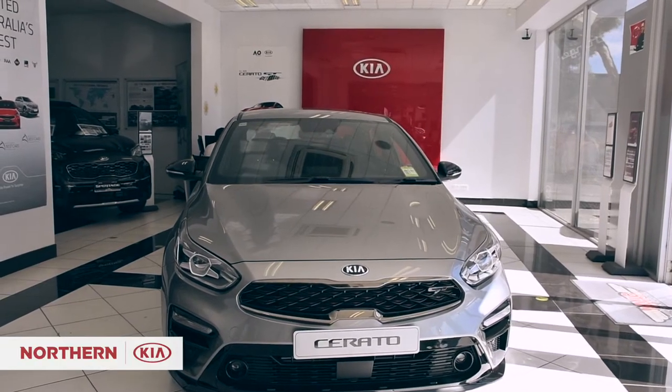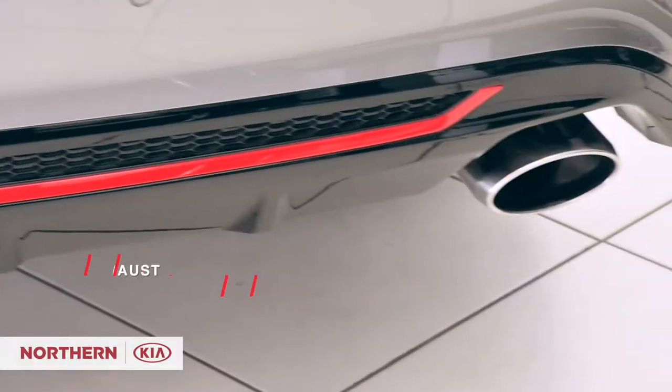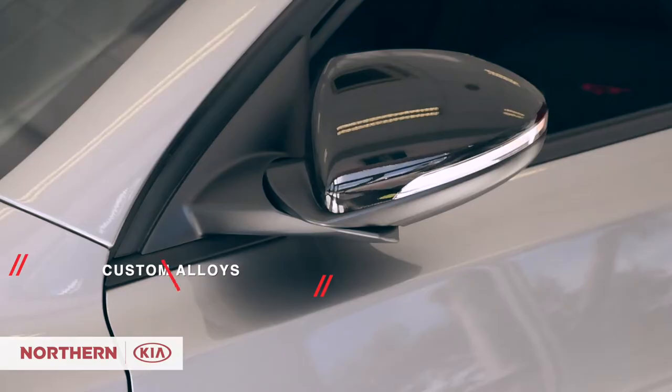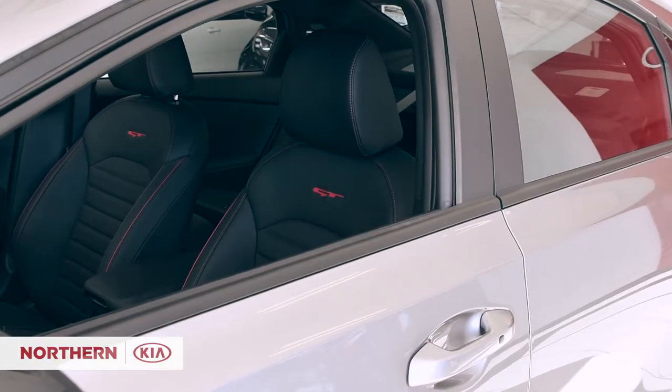Bold styling is present everywhere with this sedan, from its powerful look and sculpted hood to its chrome tip exhaust, custom alloys, and electric outside door mirrors. The Serato sedan will definitely have you arriving in style.